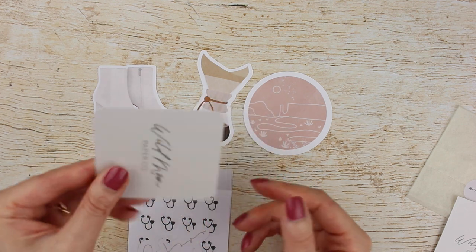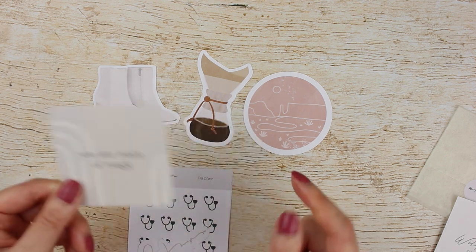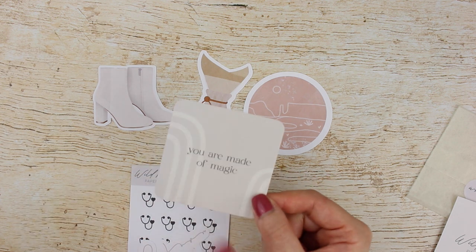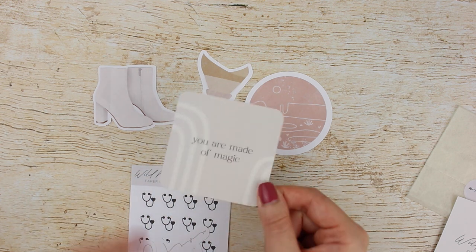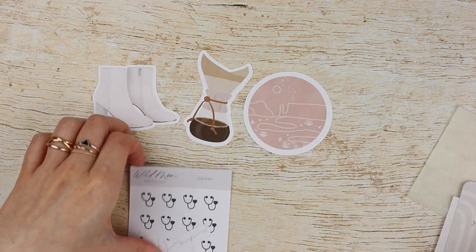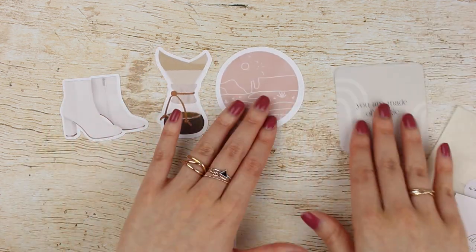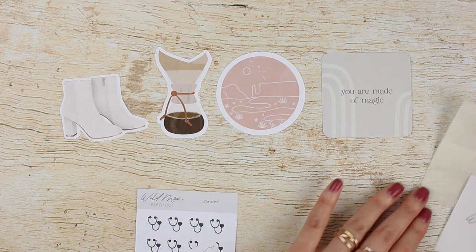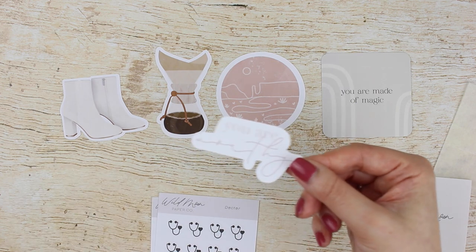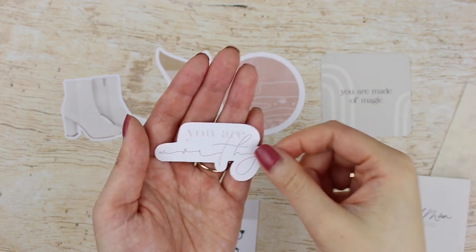This planner card is a collab with Lucy Plans Life. It's different from the die cuts in that the material is like a thicker card material with a soft matte feel, and I really like that. It says 'You Are Made of Magic.' And then the last die cut I got says 'You Are Worthy,' because I think we could all use a reminder sometimes.